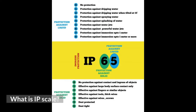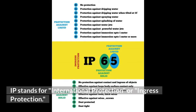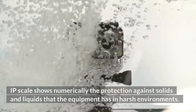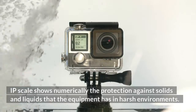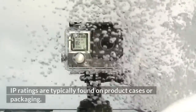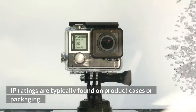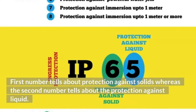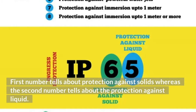What is the IP scale? IP stands for international protection, or ingress protection. The IP scale shows numerically the protection against solids and liquids that the equipment has in harsh environments. IP ratings are typically found on product cases or packaging. The first number tells about protection against solids, whereas the second number tells about the protection against liquid.